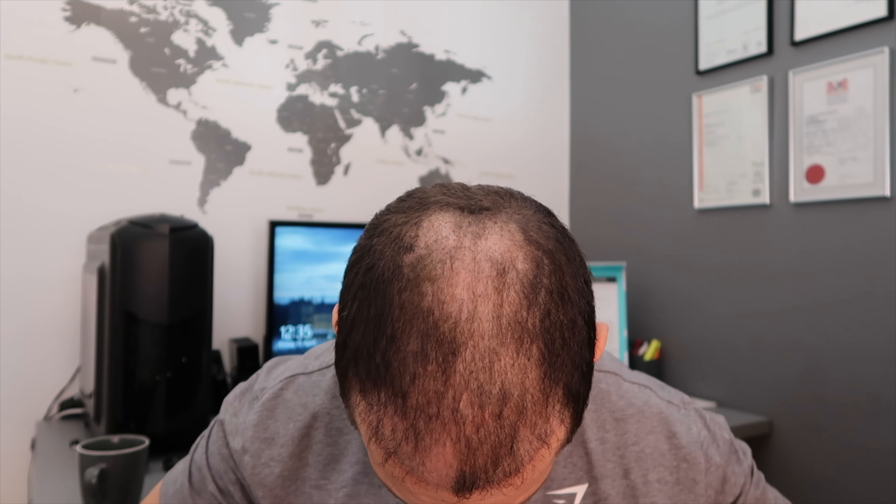That's how the top's looking, keeping it the same style as the previous video so you've got something to compare. There's one side, there's the donor area — that's four weeks of growth since last time I cut it with a two-guard about one month ago. And there's the final side.